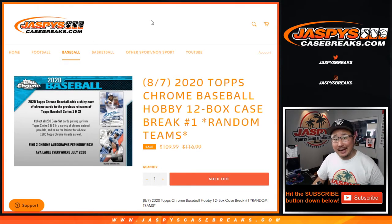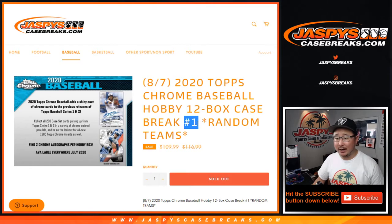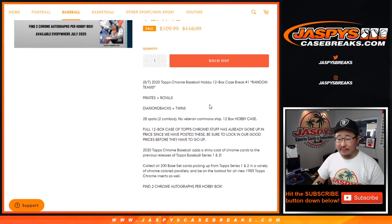Hi everyone, happy new release day and happy Friday. I'm Joe for JaspiesCaseBreaks.com coming at you with 2020 Topps Chrome Baseball Hobby Edition 12-box random team break number one, a full fresh case. Chrome cards combine series one and two together — pretty nice. Two chrome autographs per hobby box, so pretty fun stuff.